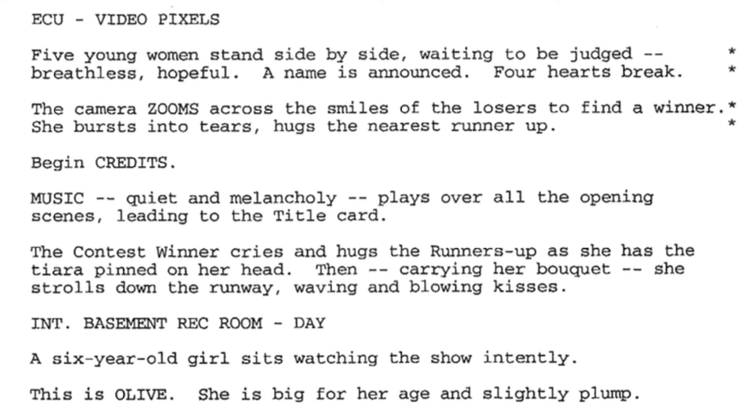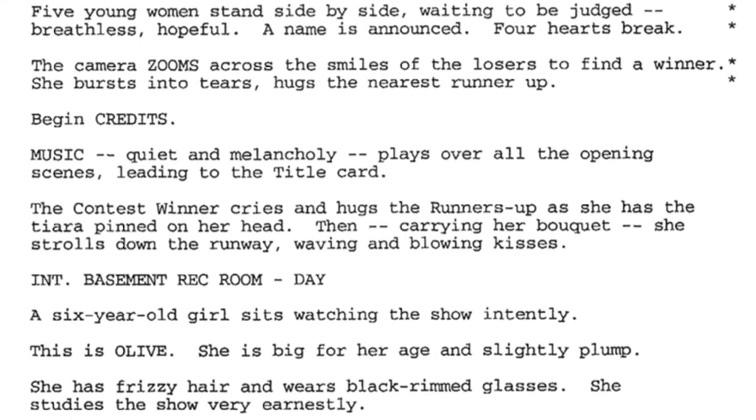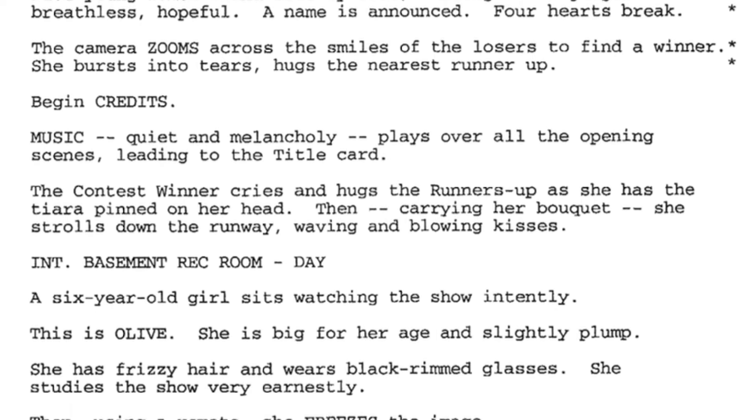In Little Miss Sunshine, we open on five beauty pageant contestants hearing the results. And importantly, we focus on the breaking hearts of the four losers before we even cut to the winner. That is conflict — it's interesting. And it also suggests a kind of darkly funny tone as the losers are forced to smile through the whole thing while the winner bursts into tears and hugs them.